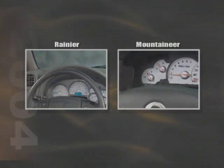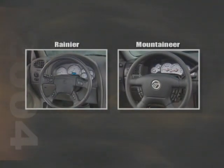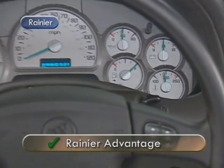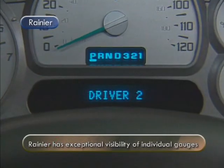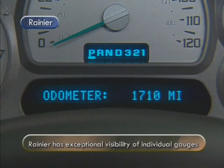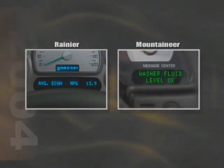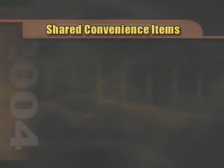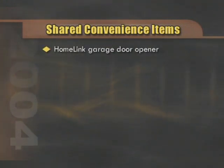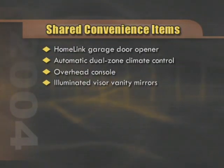Moving to the instrument panel, both the Mountaineer and Rainier feature attractive and well-laid-out configurations, and both have metallic accents. Where Rainier has an advantage is in the exceptional visibility of the individual gauges — not only are they easy to read, but a quick glance gives a thorough overview of current vehicle operating conditions. Both Rainier and Mountaineer with the luxury package incorporate driver information centers. Also shared are convenience items like HomeLink garage door opener, automatic dual-zone climate control, overhead console, and illuminated visor vanity mirrors.